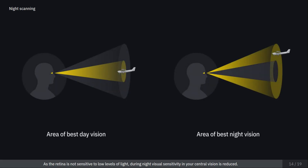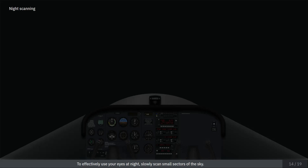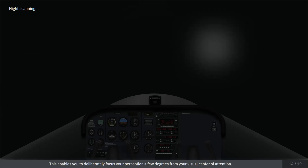As the retina is not sensitive to low levels of light, during night visual sensitivity in your central vision is reduced. Objects at night will be more visible when looking at them using your peripheral vision. To effectively use your eyes at night, slowly scan small sectors of the sky. This enables you to deliberately focus your perception a few degrees from your visual center of attention.